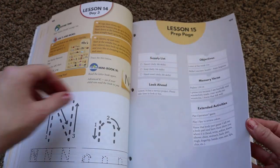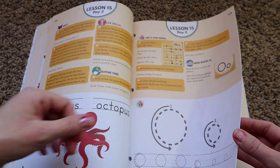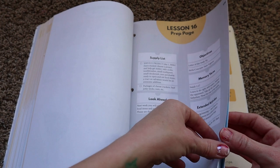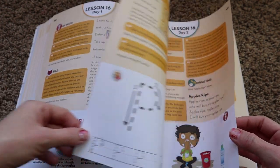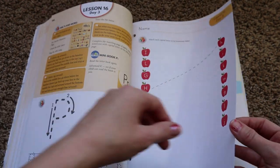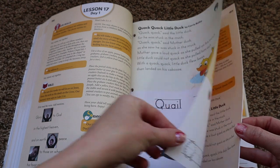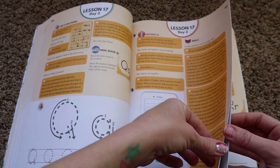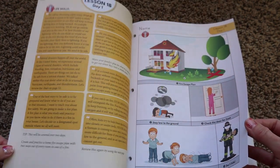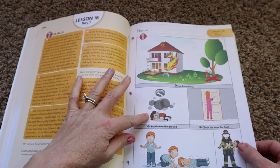My five-year-old is constantly seeing my eight-year-old read, so that is one of her goals and something we are working very hard on. With that said, if you were to do both curriculums, each one is $35.99, so that would be around the same price as the hard copies of The Good and the Beautiful. This one even talks about having a fire escape plan and what to do in case of a fire.